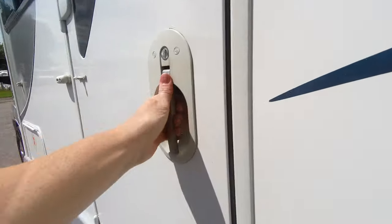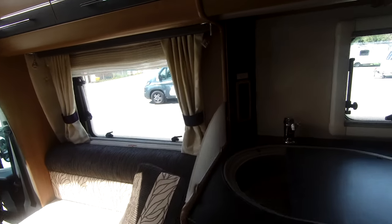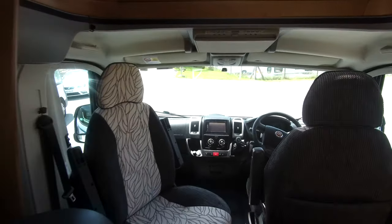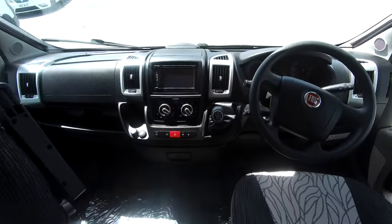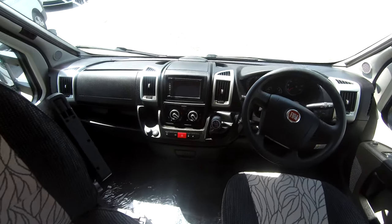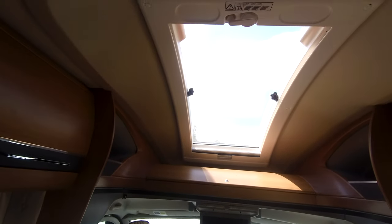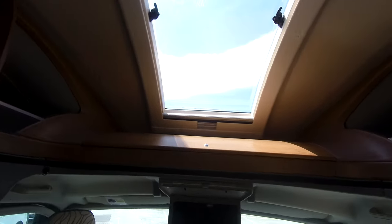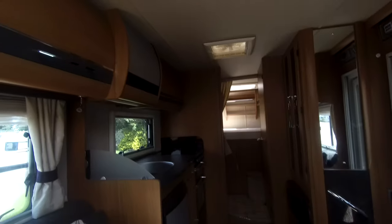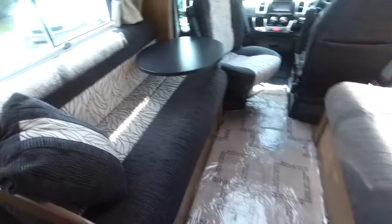It's a 2013 registration with a mileage of 34,700. It's a six-speed manual with cruise control and cab air conditioning, and we have a drop-down TV over the cabin. There's a lovely big opening sunroof above the cabin, and these lounge seats pull together to give you an additional double bed if needed.